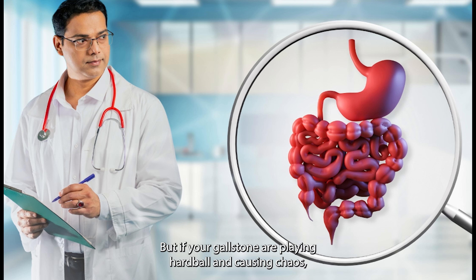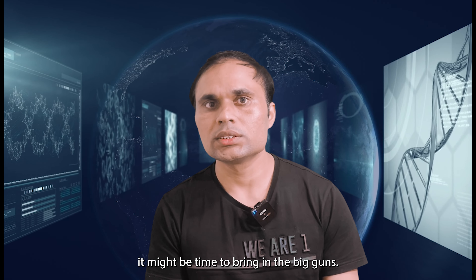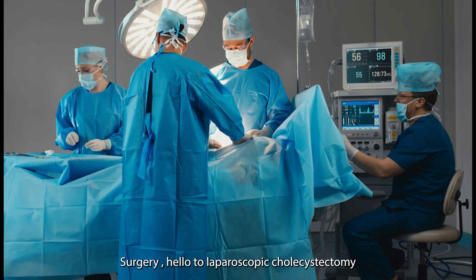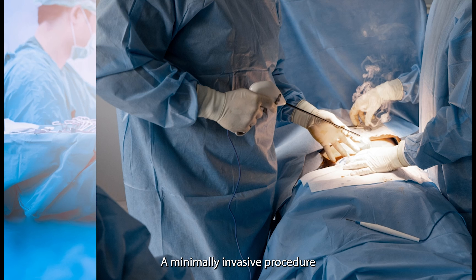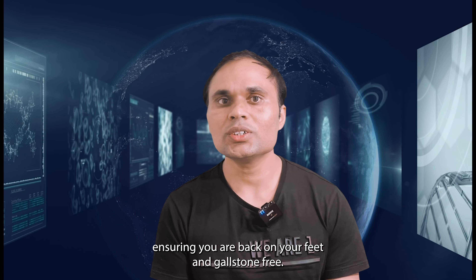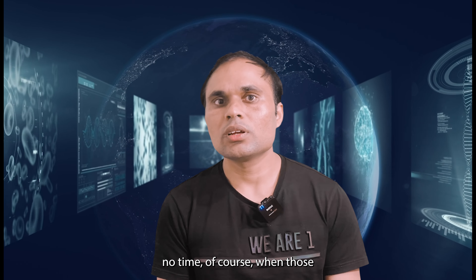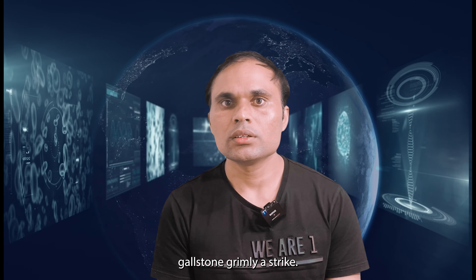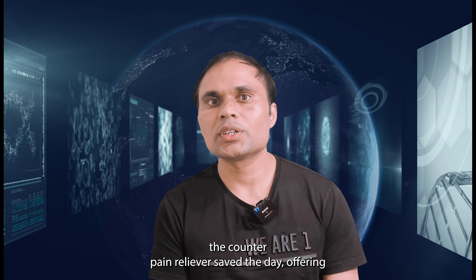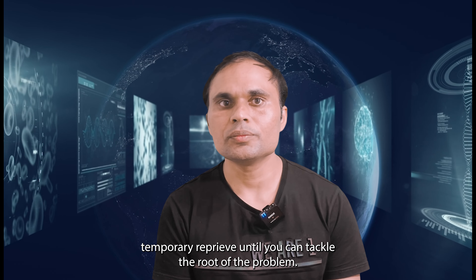But if your gallstones are causing serious chaos, it might be time to bring in the big guns. Say hello to laparoscopic cholecystectomy, the superhero of minimally invasive procedures — a VIP treatment for your gallbladder, ensuring you are back on your feet and gallstone-free in no time. When gallstone pain strikes, over-the-counter pain relievers can offer temporary relief until you can tackle the root of the problem.